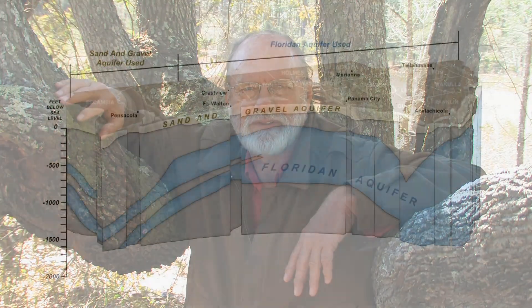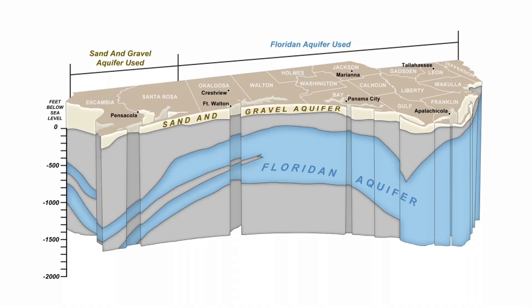To better understand the risks, it's worth taking a few minutes to learn about where our water comes from and especially how it is collected and replenished. Although there are four major sources of surface and groundwater in our region, we'll concentrate on the two groundwater sources: the Floridan and the sand and gravel aquifers.